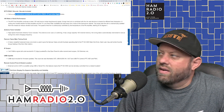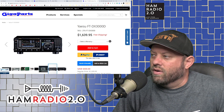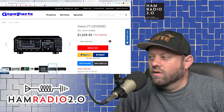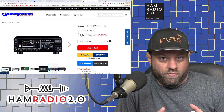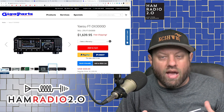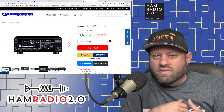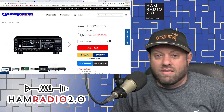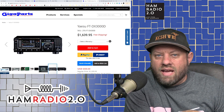At the time of this recording, this radio is selling for $1,639 over at GigaParts. Links to this radio and all of the radios will be in the description below. Prices fluctuate, so don't take the prices I'm quoting today as fixed for the next two years — check your different websites at the time you're buying. Icom, Yaesu, and Kenwood all run different coupons and rebates every month and filter those down to retailers.